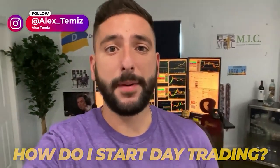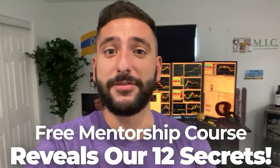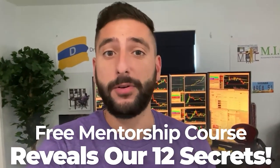One of the most common questions I get asked is how do I start day trading. What me and my mentor Bow did for our viewers on YouTube is create a free mentorship course that reveals our 12 secrets that every brand new day trader should know before they get started. Please note that there is limited seating every single week, so reserve your spot at myinvestingclub.co — link is in the description.